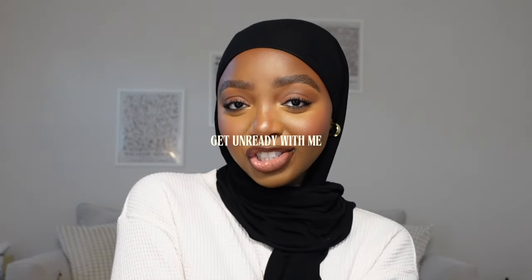Welcome back to my channel. Today's video is going to be my first ever get unready with me on this channel. I'm going to be taking off my makeup whilst answering some very juicy questions that y'all sent me on Instagram. I want to hear your thoughts on the things we discuss today, so make sure you leave your comments down below. Let's take off this makeup and get into these questions.